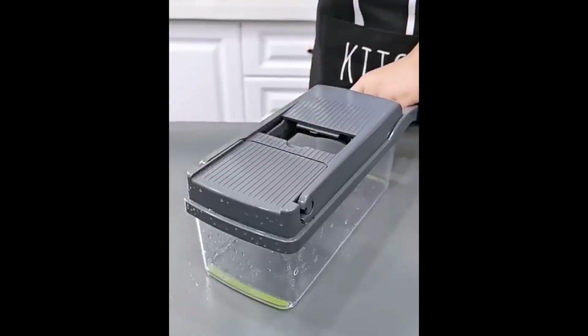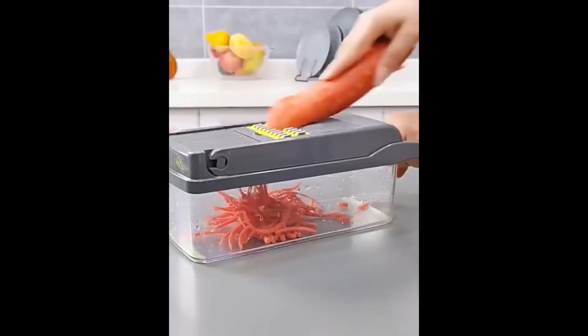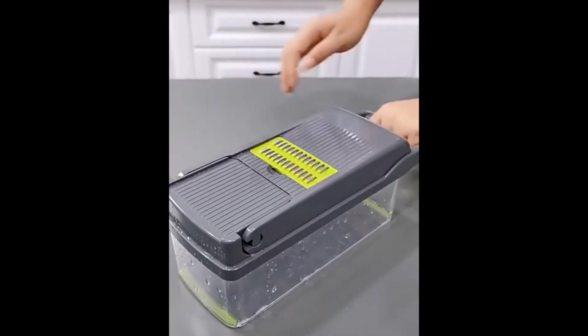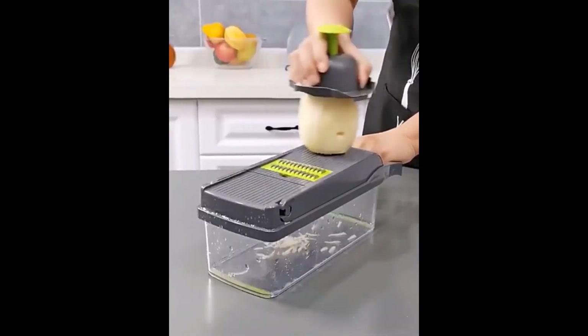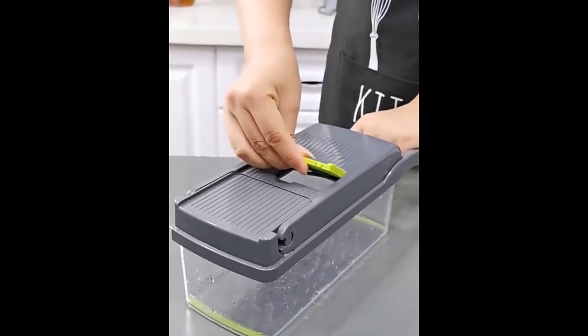Here are some of the features of the Lmechma 11-in-1 vegetable chopper: 11 interchangeable blades for chopping, dicing, slicing, and grating. A mandolin slicer with adjustable settings for slicing thickness. A drain basket for rinsing chopped ingredients. And a container for collecting chopped ingredients.